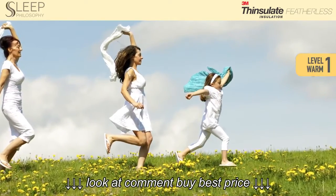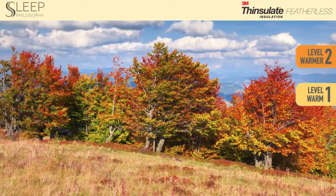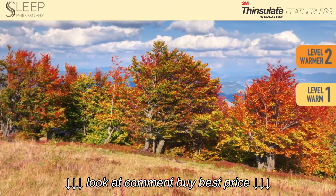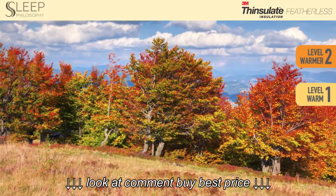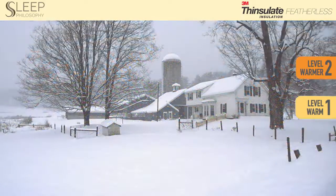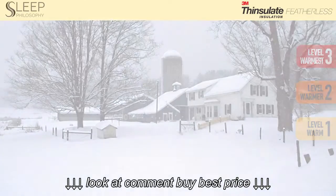Level 1 is perfect for warm sleepers, or if the temperature in your room is consistently over 70 degrees. Level 2 is perfect if you are a not-too-warm or not-too-cold sleeper, or the temperature in your room is consistently between 65 and 70 degrees. Level 3 is perfect if you're a cold sleeper, or the temperature in your room is consistently 65 degrees or lower.